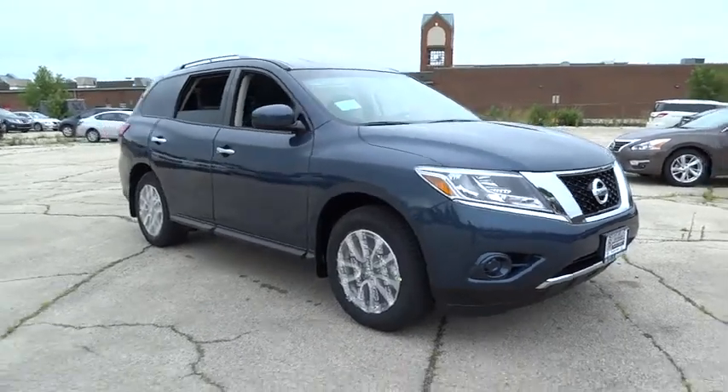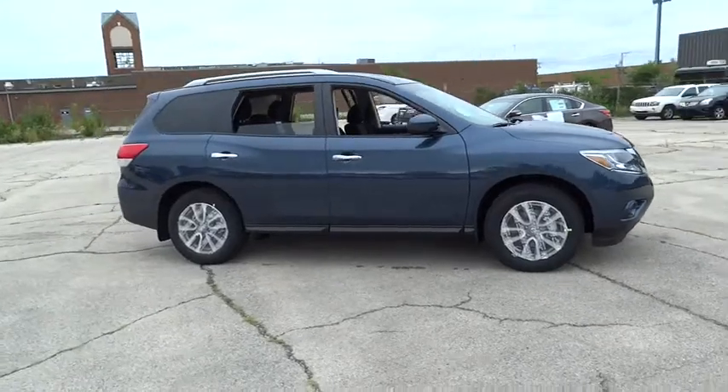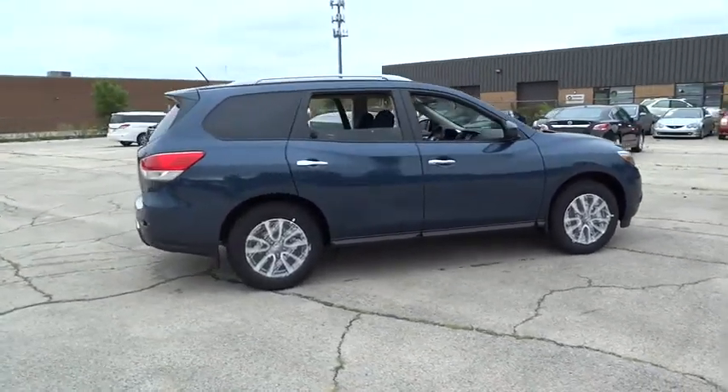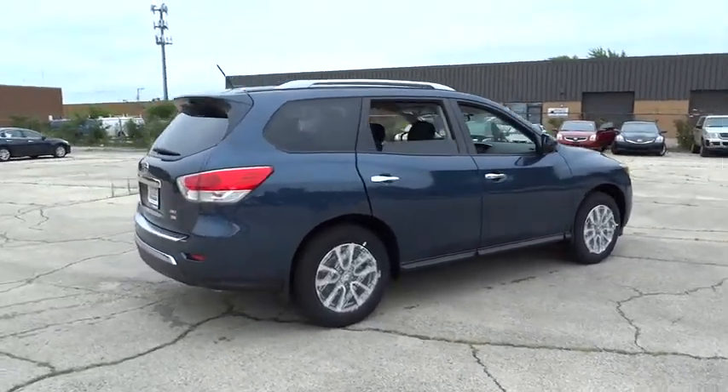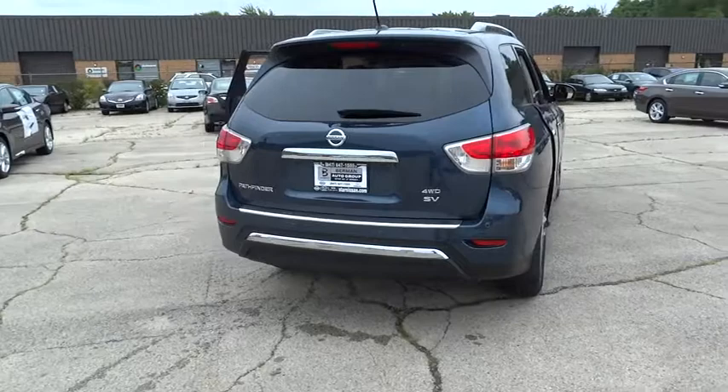The 2014 Pathfinder. The Pathfinder has a premium interior with three rows of seating for up to seven passengers, as well as versatile seating and cargo configurations. This SUV appeals to both truck lovers and car lovers and is priced below $40,000.